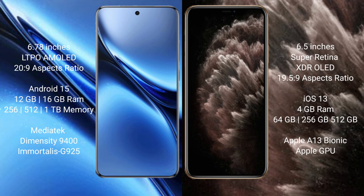The Vivo X200 Pro runs on the Android 15 operating system, while the iPhone 11 Pro Max runs on iOS 13.